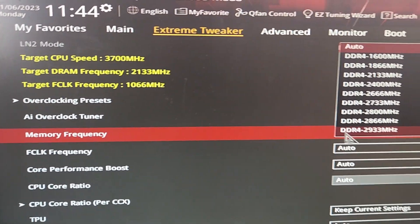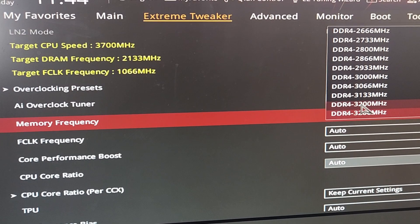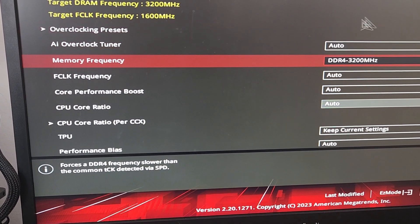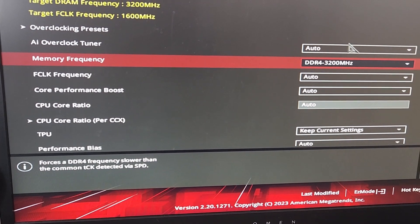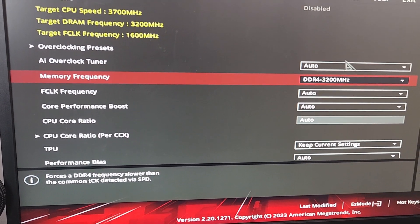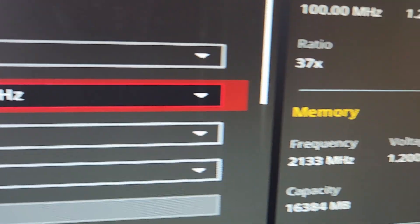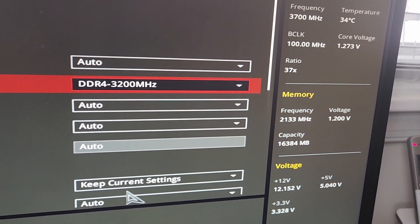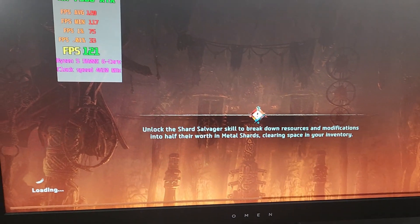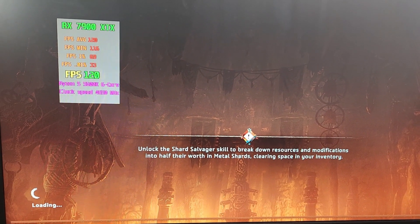I noticed I don't have XMP enabled or RAM overclocked at all, so I'm going to set it to 3200MHz — which is what it's rated for — and then enable the XMP profile as well. People mentioned that could be a problem, so I want to try to recreate those conditions on the bench. Right now the memory is showing 2133MHz. Let's run the benchmark again and see if setting it to 3200 causes any crashes.